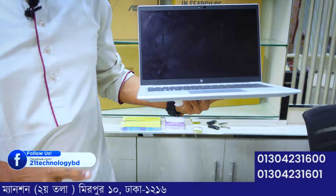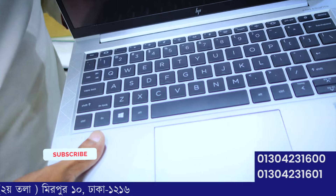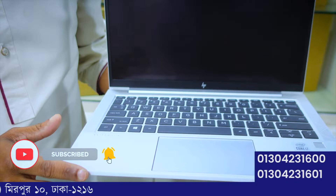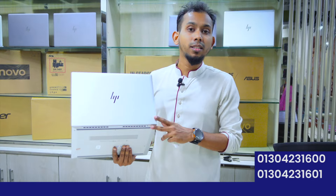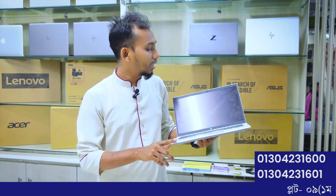The next exclusive model is the HP 830 G7, with a Core i7 10th generation processor. It features a touchscreen nano display and supports NVMe SSD. Available at 21 Technology — a Core i7 10th generation laptop.